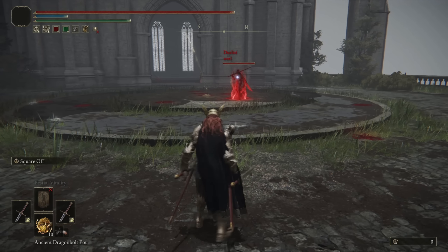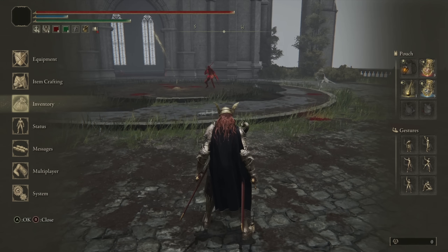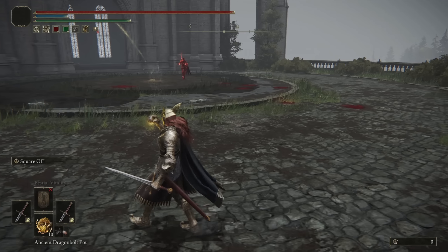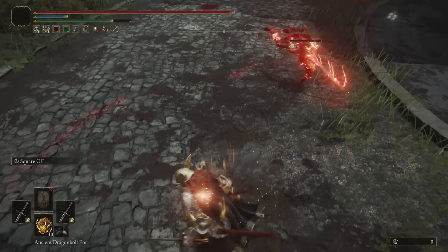Jumping into our first battle, we have Whirl — he is a Claymore user. Give him a nice bow. He's got some buffs going on. We drink our flask — I have the lightning physic in here, which is interesting. We're both rocking some lightning. Will I bounce off? It will not.